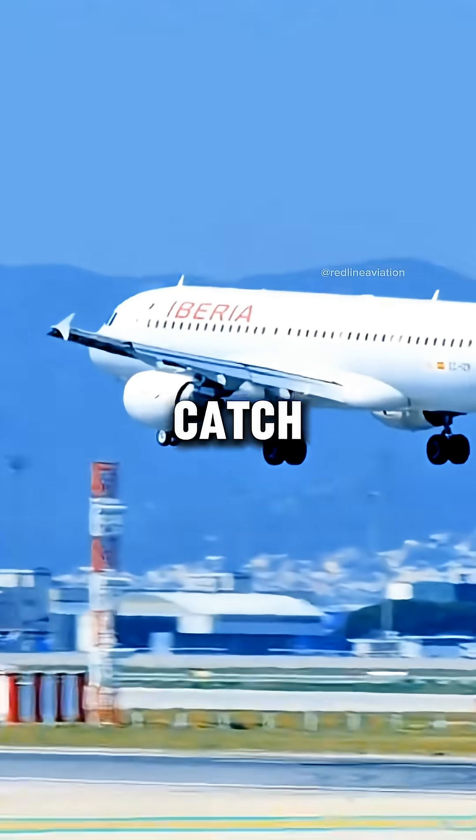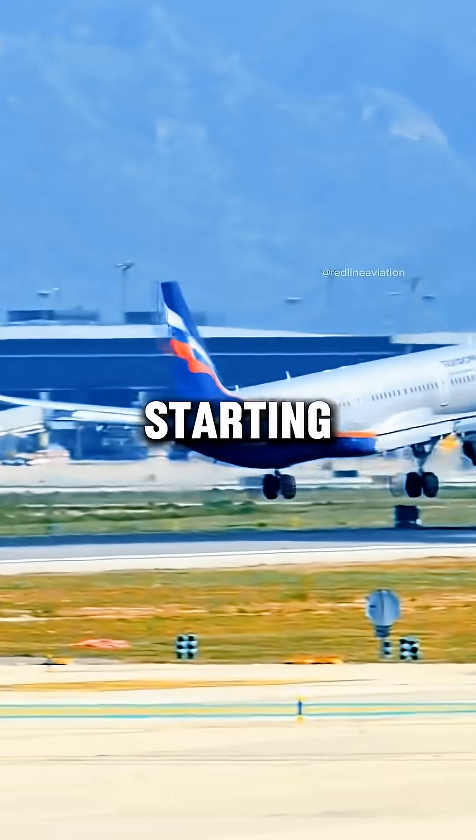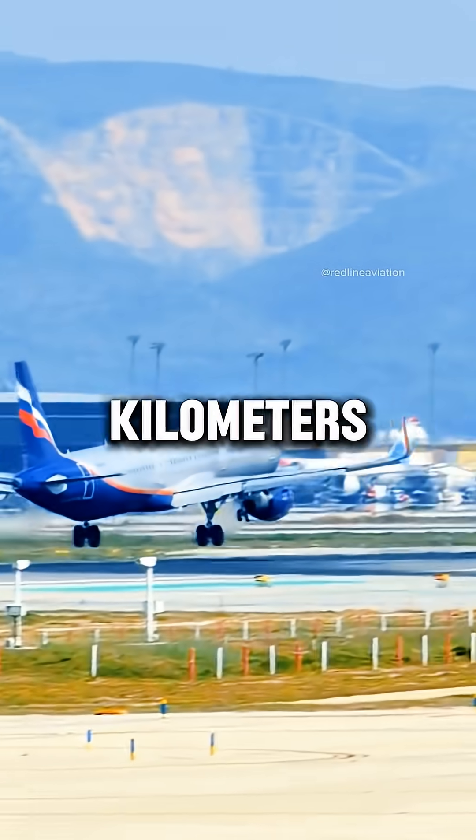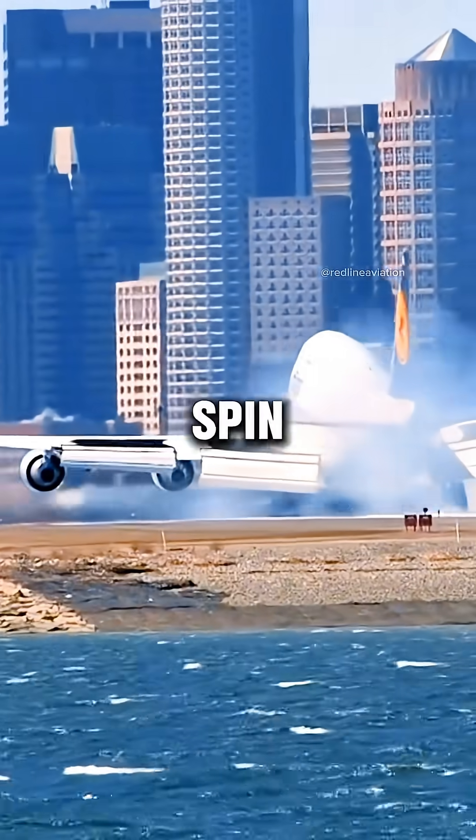Here's the catch. The tires are not spinning before touchdown. They hit the runway at full landing speed, going from 0 to over 250 kilometers per hour in less than a second. That's why you see smoke — it's rubber burning from that sudden spin-up.